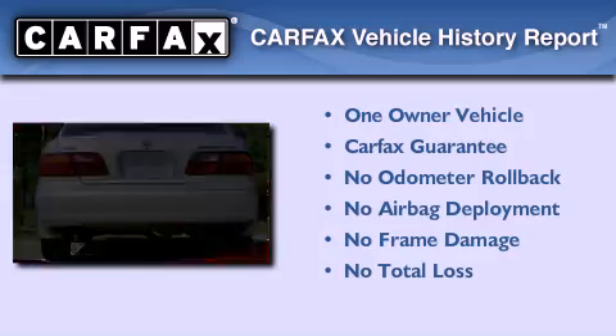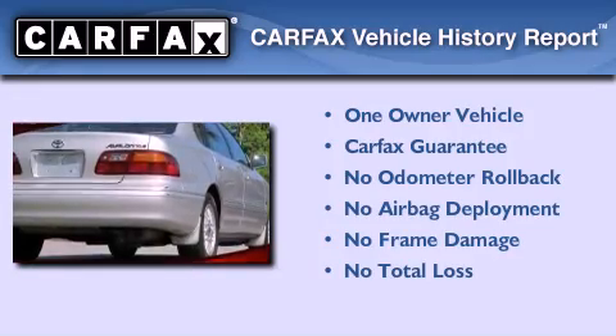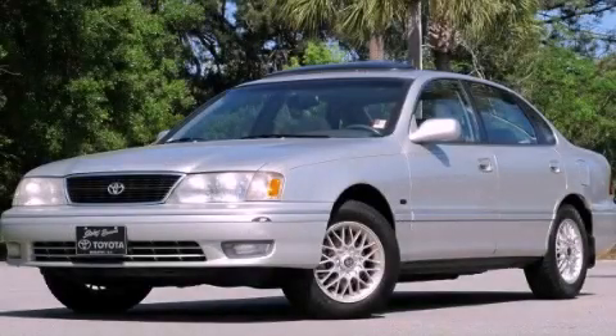This sedan has had only one owner, and it qualifies for the Carfax buy-back guarantee. Stop by today and test drive this automobile for yourself.